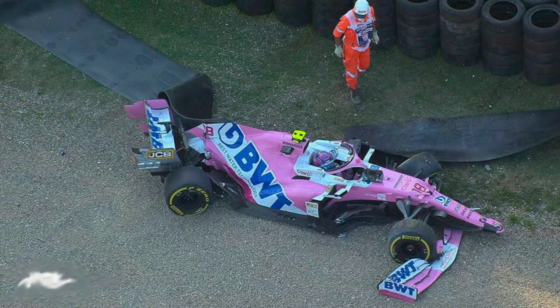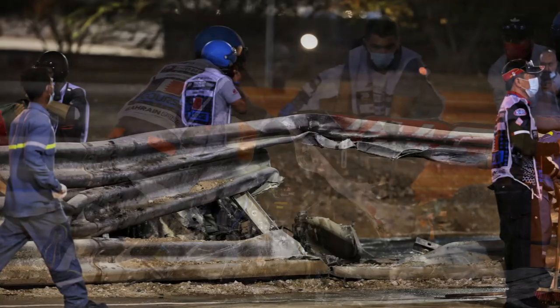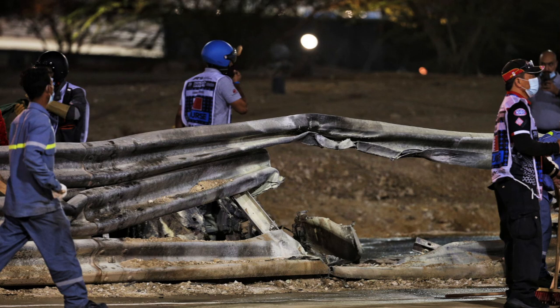At the 2020 Bahrain Grand Prix, the red flag was absolutely justified because Romain Grosjean had the worst accident in Formula 1 history that did not result in a death. The damage to the barrier was incredible, and it was very nearly a fatal accident. I still cannot believe he is still on this planet after that crash.